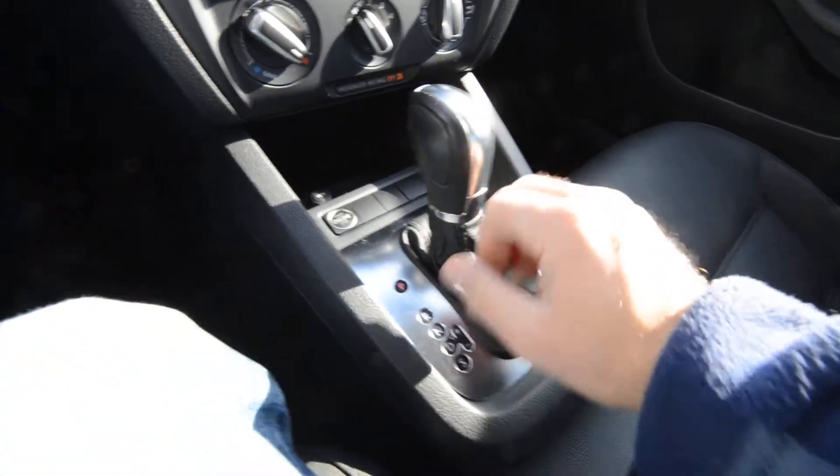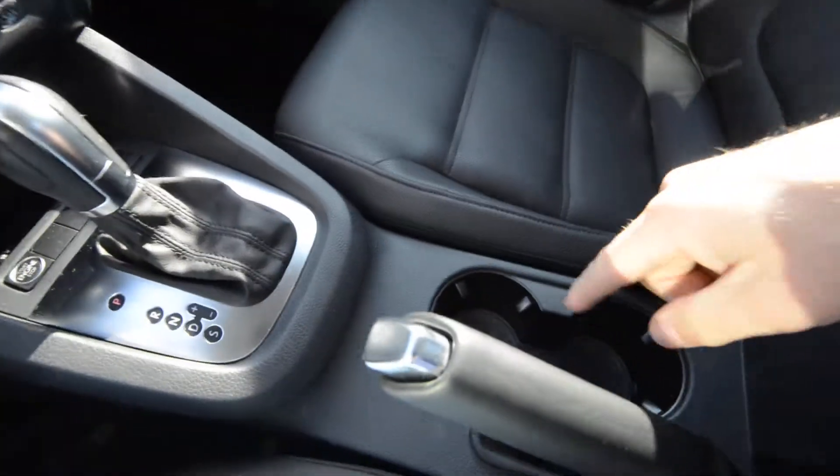The 6-speed automatic can be shifted manually. There's your start button, cup holders, and a nice center console with plenty of storage.